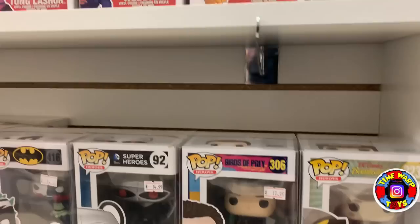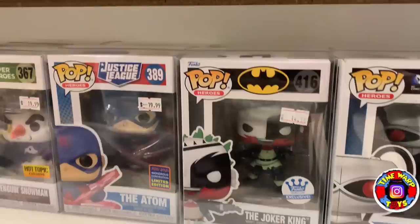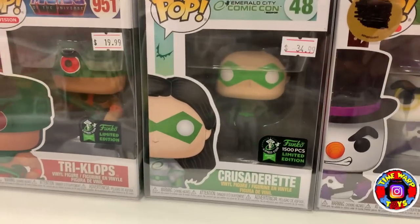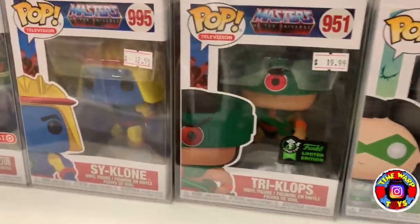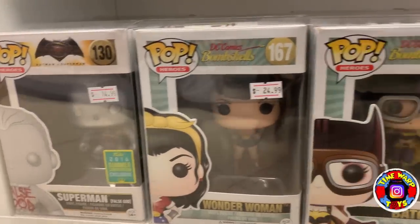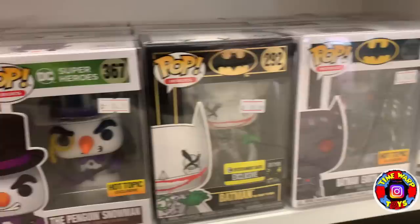Coming down here we have a little DC section: Chase Roman Sionis from Birds of Prey, the Funko Shop exclusive Joker King, the Atom. Right here we actually have one of the cheapest 1,500-piece pops you'll ever find — the Crusaderette from Emerald City Comic Con. And then coming down we have some more DC pops. As you'll see throughout the store, they've done a really good job sorting the pops by theme and section.